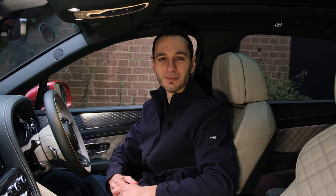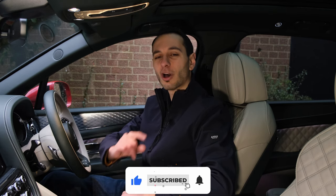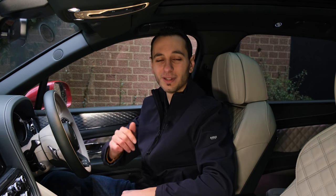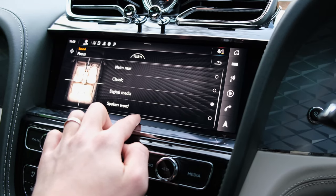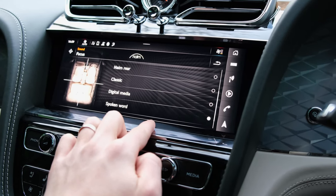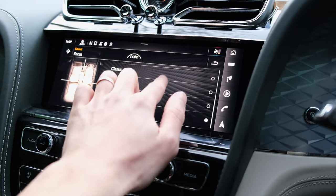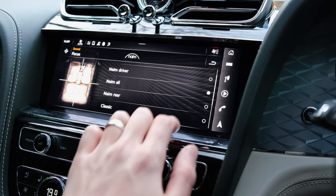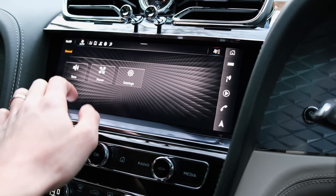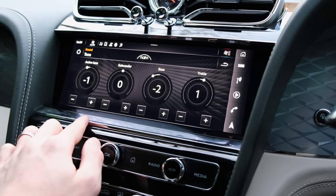Before moving on from technology, I should reference the audio system — there is a dedicated audio review for the Bentayga Hybrid linked in the description. As standard you get a 12-speaker 580-watt system. The model we have on review features a Naim audio system with 20 speakers and 1,720 watts of total power. In a nutshell it's seriously impressive, although I did expect a little bit better mid-range accuracy.